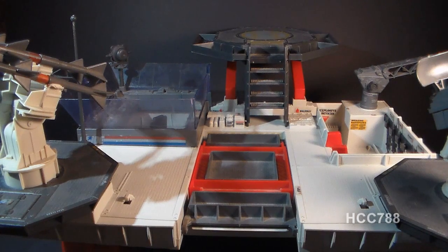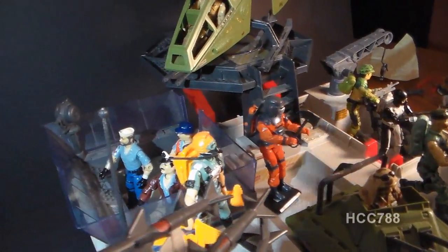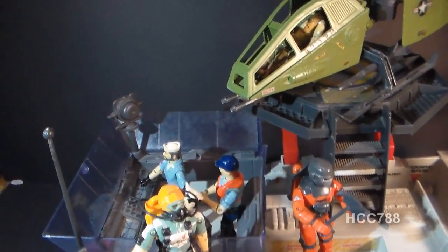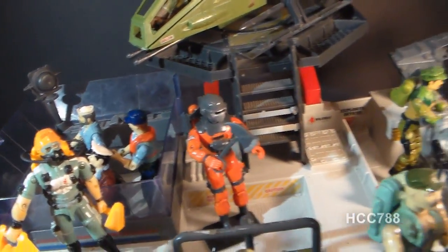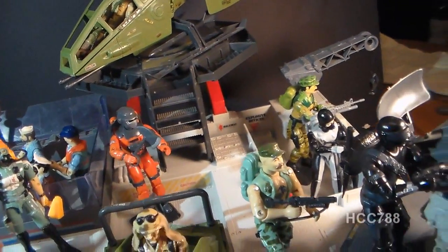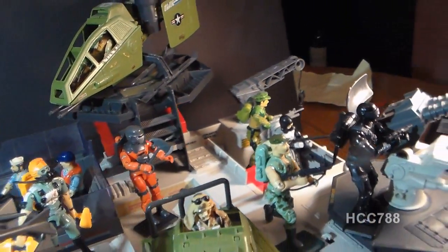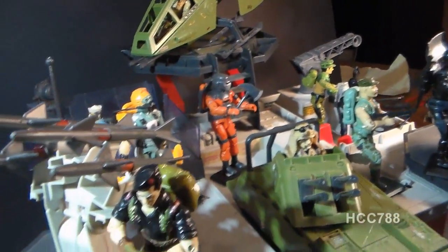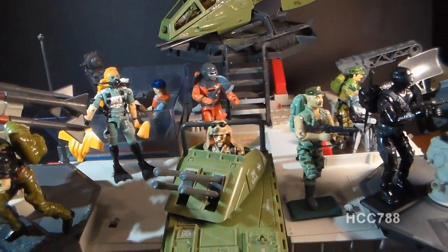Let's take a look at the Tactical Battle Platform when it is loaded with figures and vehicles. This playset is great for getting your naval figures involved, like Shipwreck and Admiral Keelhaul, Wetsuit, and Torpedo. And why not get your Marines involved too, like Gung Ho and Leatherneck. You can fit some small vehicles on here like the Armadillo and the Skyhawk. With this thing loaded up, it's really impressive and it looks great as a display.